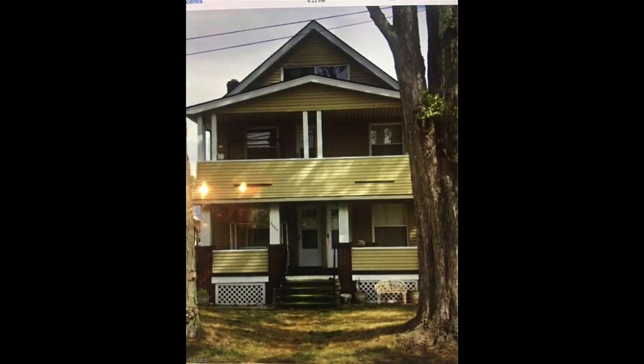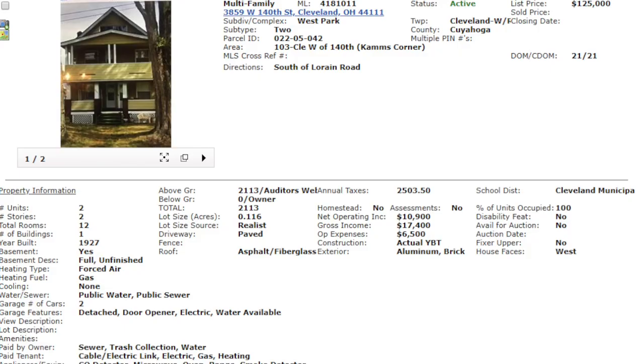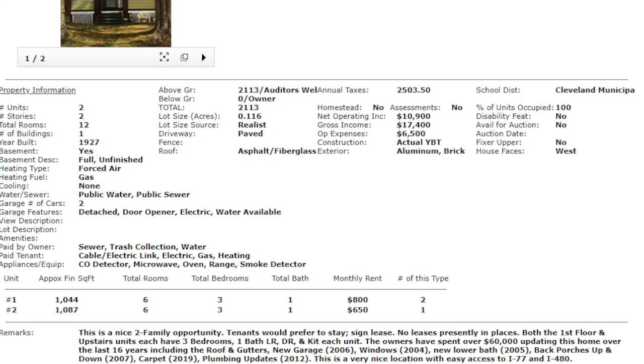They haven't really provided us many pictures. It could be they're not used to dealing with tenants and getting into the property, especially right now during the coronavirus. We just got one photo of the front yard and essentially the same photo pulled from Google Earth — and they didn't crop out the arrows and icons showing it's a Google Earth screenshot. As far as what they said about the property: this is a nice two-family opportunity. Tenants would prefer to stay, sign a lease, though no lease is presently in place.